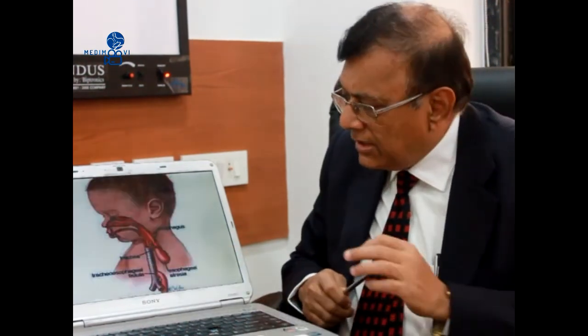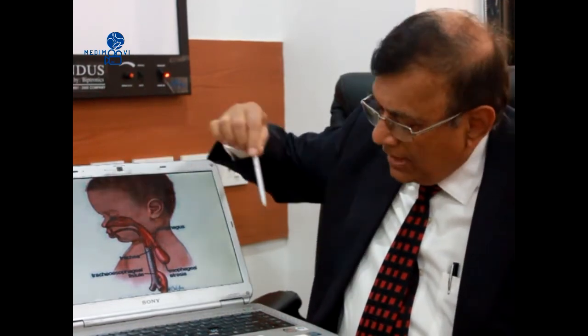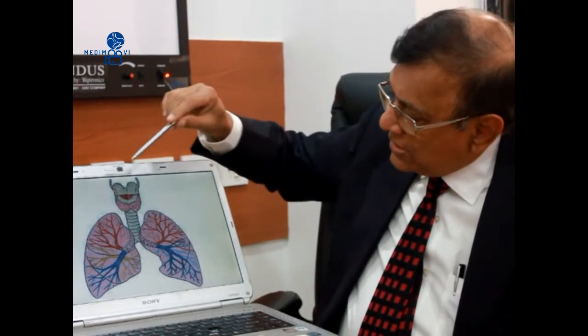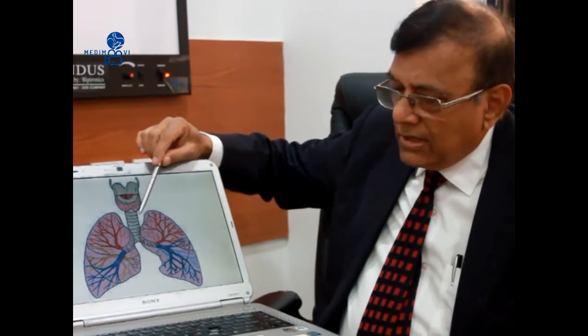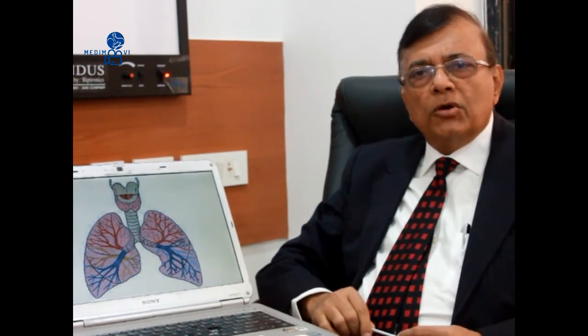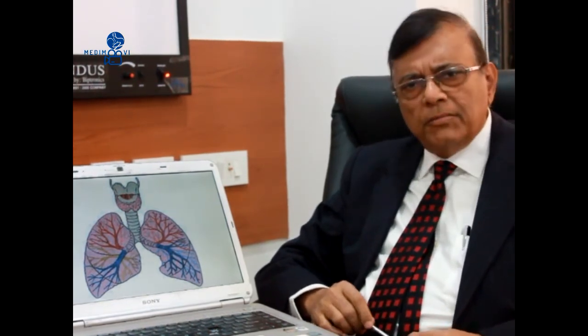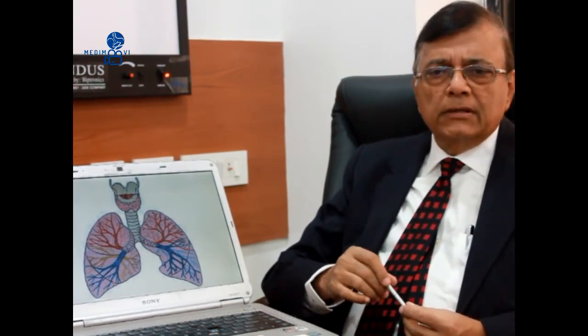The trachea comes after the larynx. In a schematic diagram, we can see that sometimes there is a narrowing of the trachea immediately below the larynx — a condition called subglottic stenosis. This is a difficult problem. The trachea of a normal child usually accommodates a 3 to 3.5 millimeter endotracheal tube, but in subglottic stenosis it may not even accommodate a 2 millimeter tube. Such children are very difficult to treat. Thankfully it is a very rare disease, and at times a tracheostomy may be necessary.